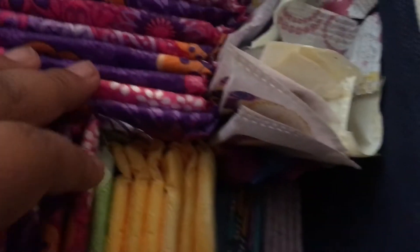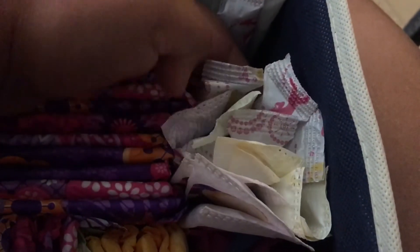Moving on to tampons. All of up to here are my regulars, and these are my supers or lights, because I don't really have a heavy flow — more of a light flow sometimes. So yeah, I need to go buy more lights.